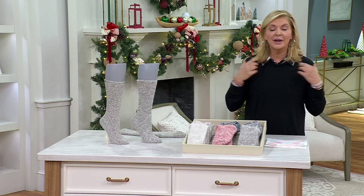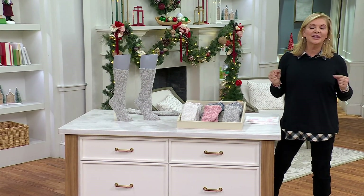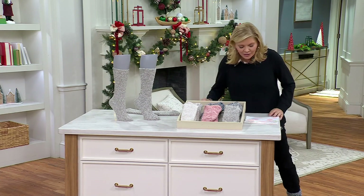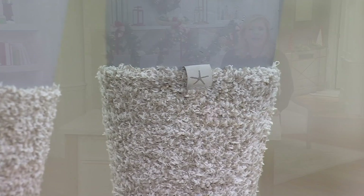If you're interested in the top I have on, it's from Denim & Company. It is a twofer. We just introduced it — it was the last item up at 7 a.m. this morning, but if you weren't up with us, I totally forgive you. It comes in four different colors, item 673-723. It's available at about five easy pays at $10.